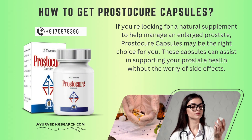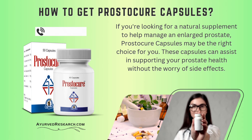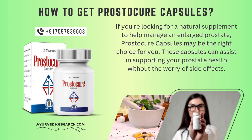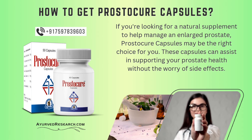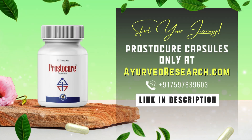How to get Prostacure capsules? If you're looking for a natural supplement to help manage an enlarged prostate, Prostacure capsules may be the right choice for you. These capsules can assist in supporting your prostate health without the worry of side effects. You can easily purchase Prostacure capsules from Ayurvederesearch.com.